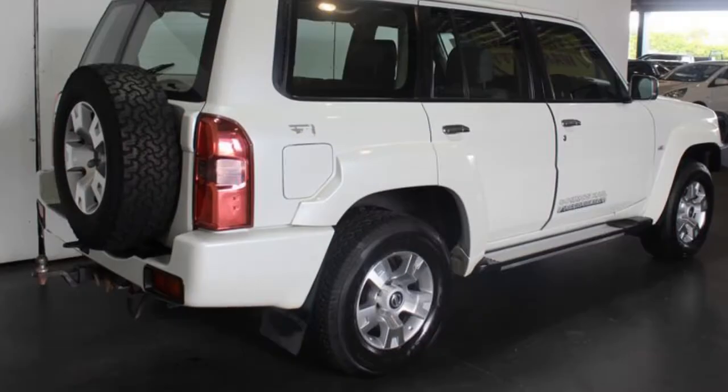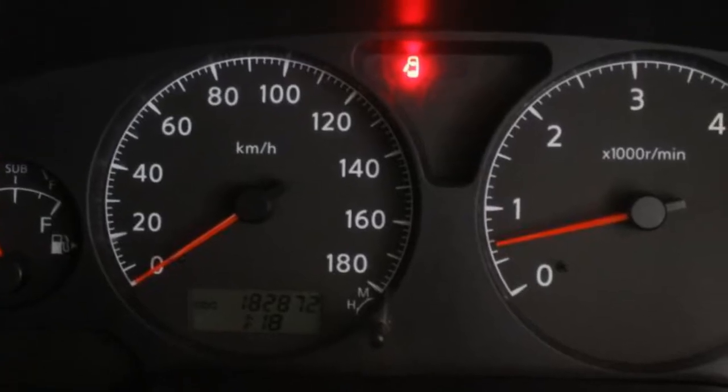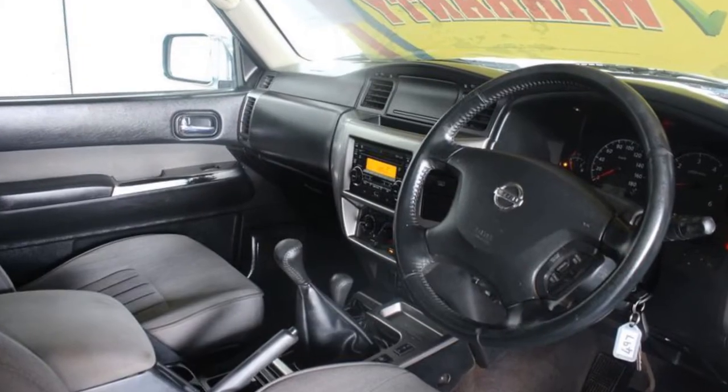Remote central locking, tow bar, cruise control, alloy wheels, air conditioner, power steering, and more. If you're looking for a first-rate vehicle,